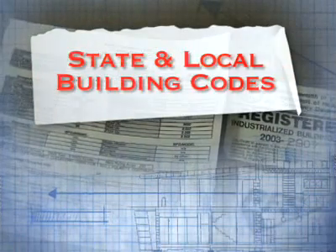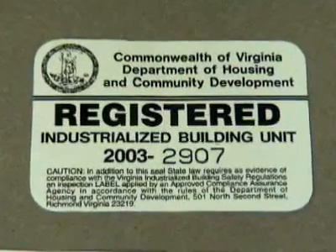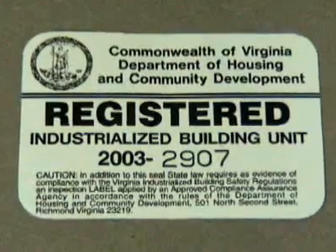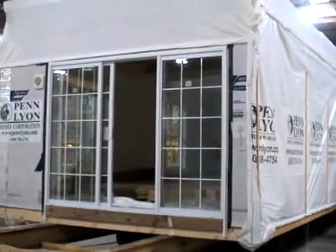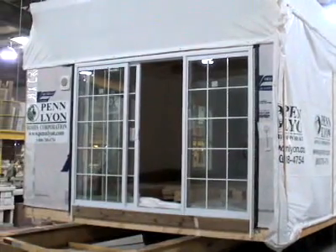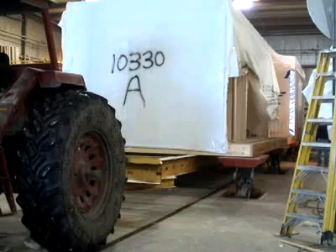Modular homes are built to the state and local building codes of the jurisdiction where the home is going to be located — the very same building codes used in site-built homes. Modular homebuilders offer a wide variety of homes. The typical modular home consists of two or more modules or boxes with the same materials found in site-built homes.